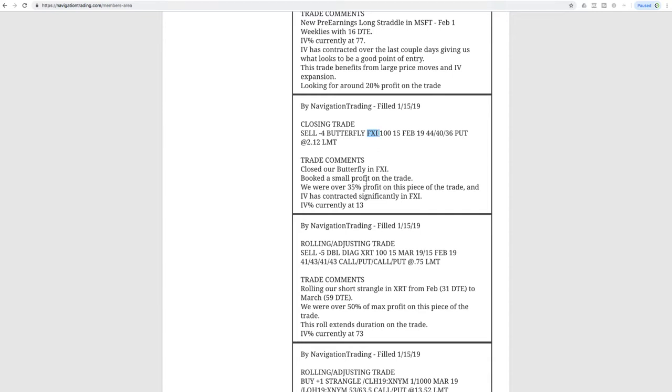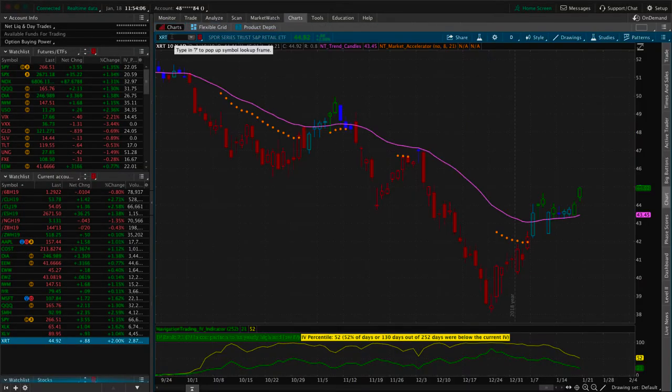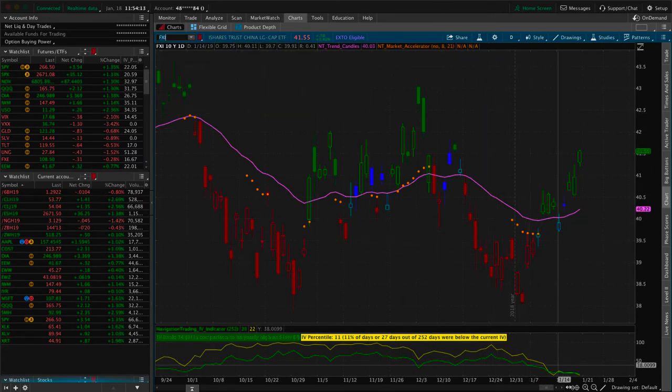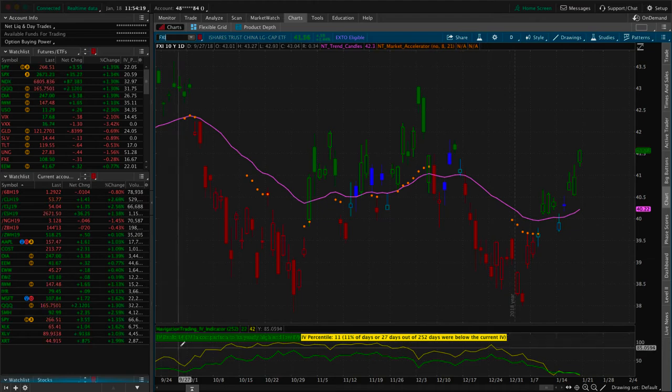Next trade was a closing trade in FXI — our butterfly trade that we had on for quite some time. We'd buy a put butterfly and a call butterfly as price moved in and out of the range, eventually closed it out and booked a small winner. We are completely out of FXI. Looking at implied volatility, IV percentile is at 11, IV rank at 14 — so unless implied volatility spikes back above the 50 level, we are staying out of FXI.